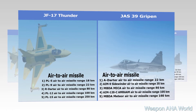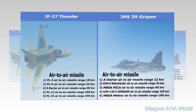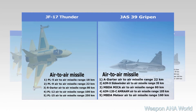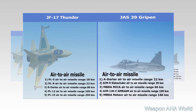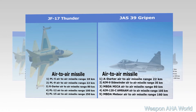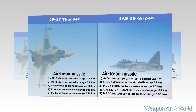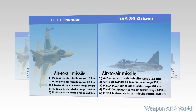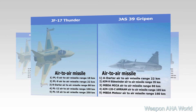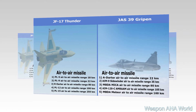JAS-39E Gripen Air-to-Air Missiles: 1) A-Darter, range 22 km; 2) AIM-9 Sidewinder, range 35 km; 3) MBDA MICA, range 80 km; 4) AIM-120C AMRAAM, range 105 km; 5) MBDA Meteor, range 160 km.